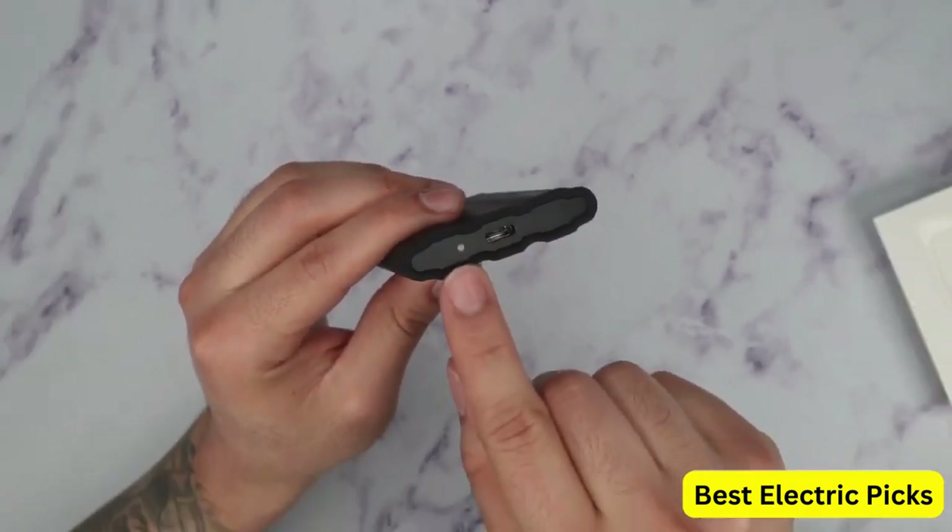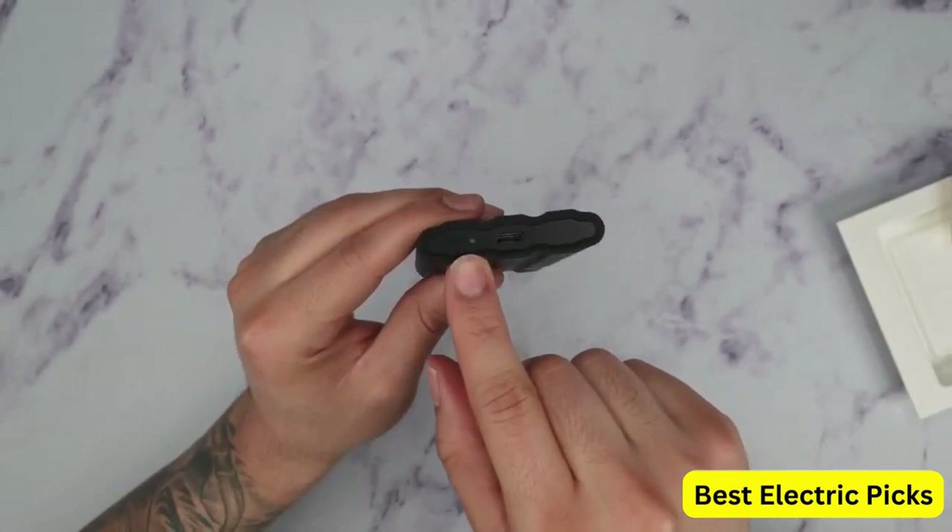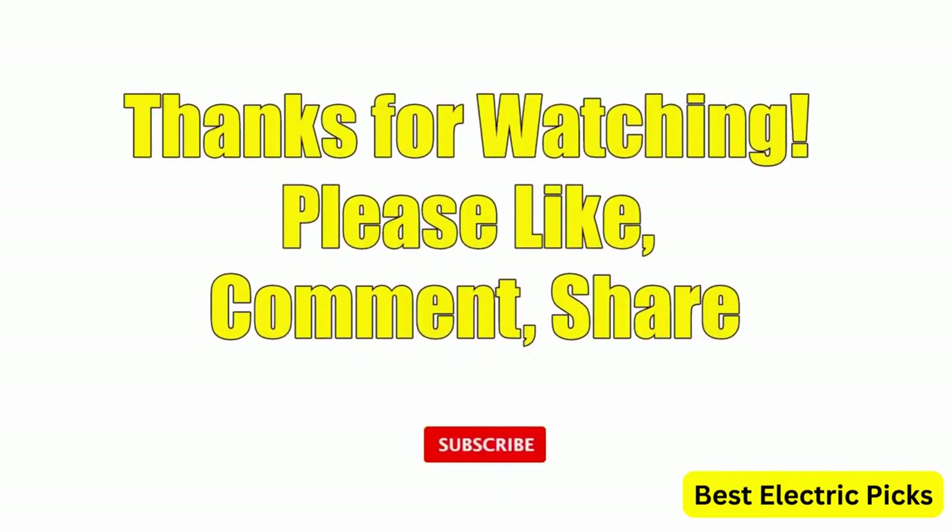Hope you guys enjoy the video, and now you can easily select the best SSD external hard drive from our list. For more information, please like, comment, share, and subscribe to our channel for more new product reviews.